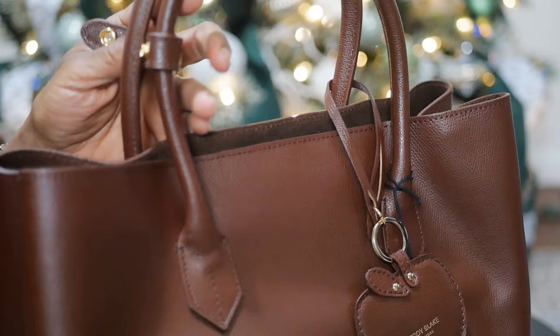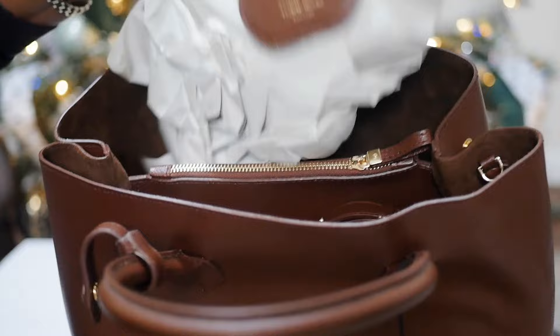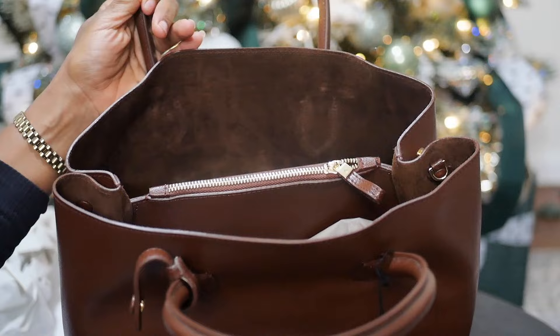The bag stands up on its own, which I love. It does have feet at the bottom — I love a tote bag with feet; it drives me crazy when a bag doesn't have them. These gold feet are great so I can set it on a table. The bag does come with a strap, but the strap is quite thin for the heaviness of this bag, so I plan on using it primarily as a tote.